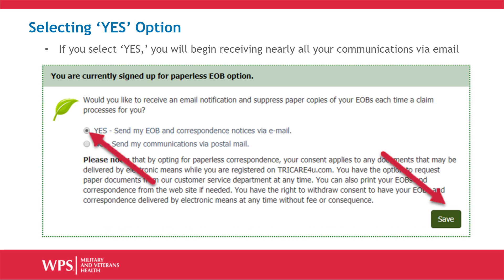If you select the Yes option, you will begin receiving nearly all your communications by email. You will receive email notifications and also have complete access to all your claims, EOBs, and profile information online. There is not an option for both email notifications and paper. Once you click the radio button for Yes, click the Save button in the lower right-hand corner to save your selection.